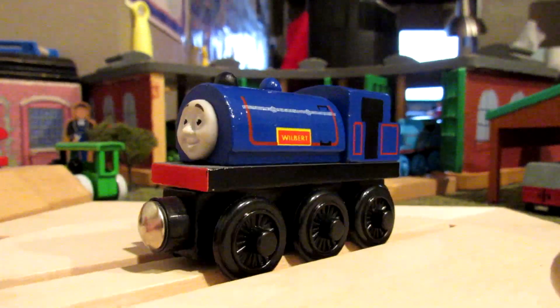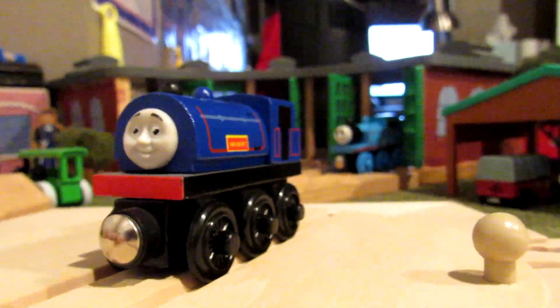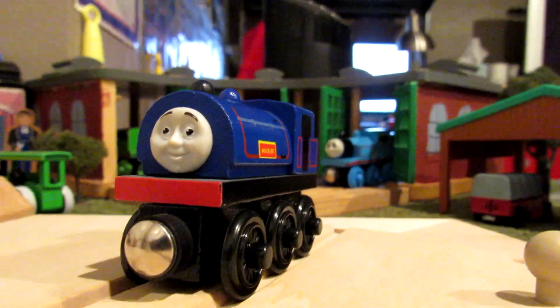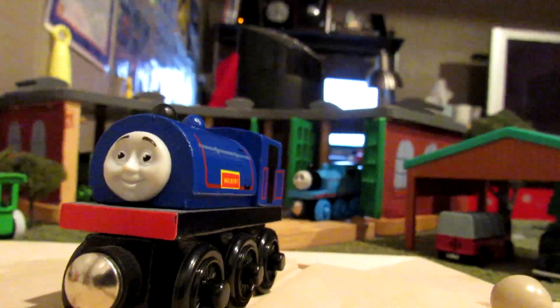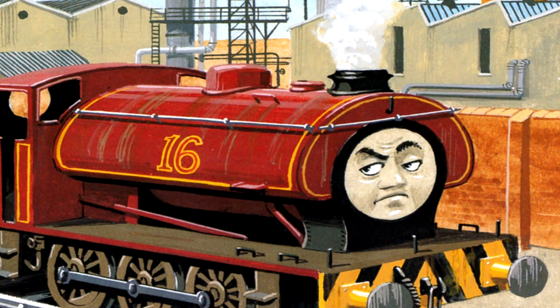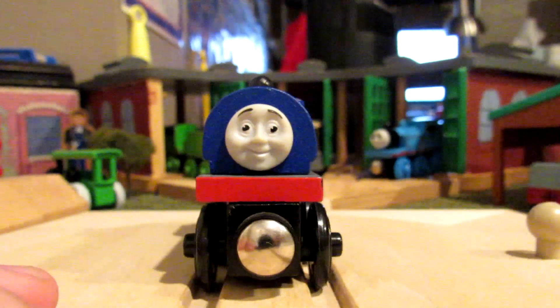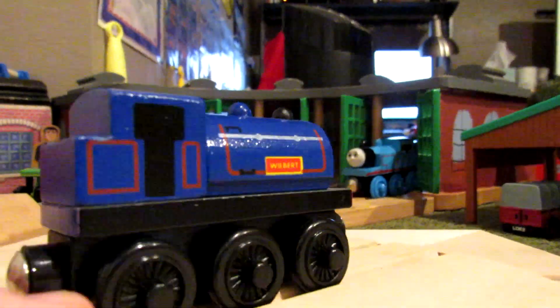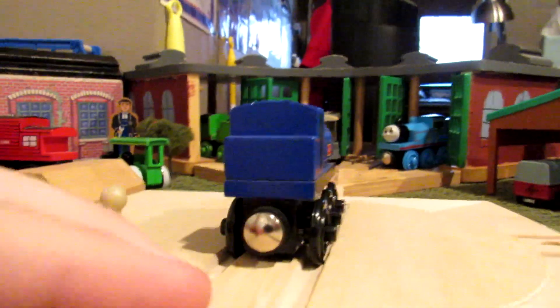He also did Percy's work while Percy had been to the works to be mended after his incident covered in porridge. Wilbert told Thomas and Toby a story about a troublesome tank engine called Sixteen, who used to work in the Steelworks. Wilbert the Forest Engine is a very kind and friendly engine, named after the Reverend Wilbert Audrey.